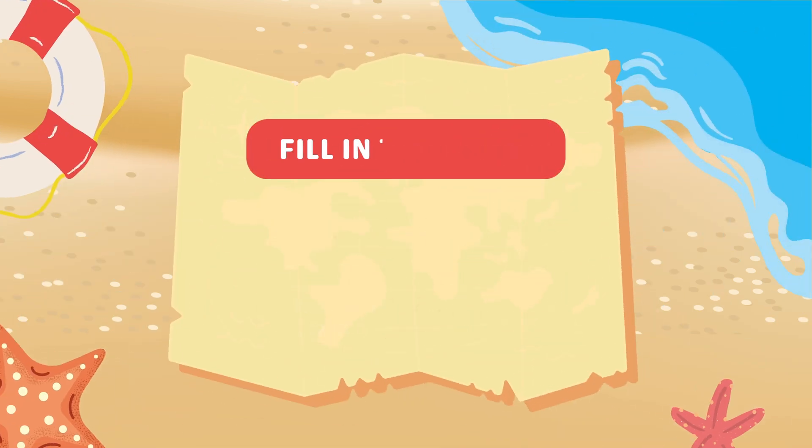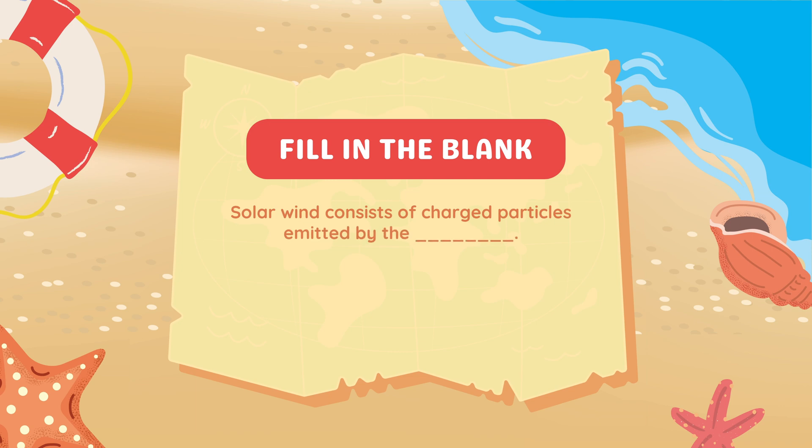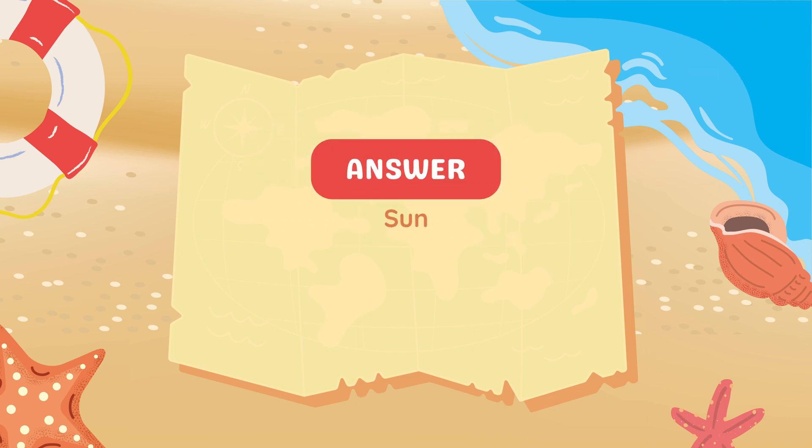Fill in the blank: Solar wind consists of charged particles emitted by the blank. Answer: Sun.